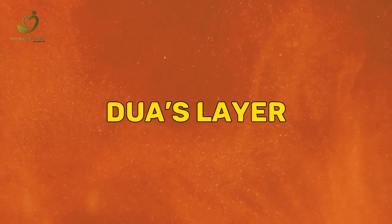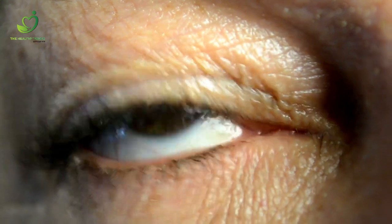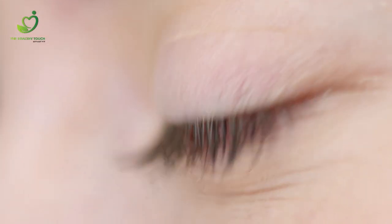Dua's layer: your cornea has six layers, which was just discovered in 2013. Dubbed Dua's layer, it's less than six ten-thousandths of an inch thick.